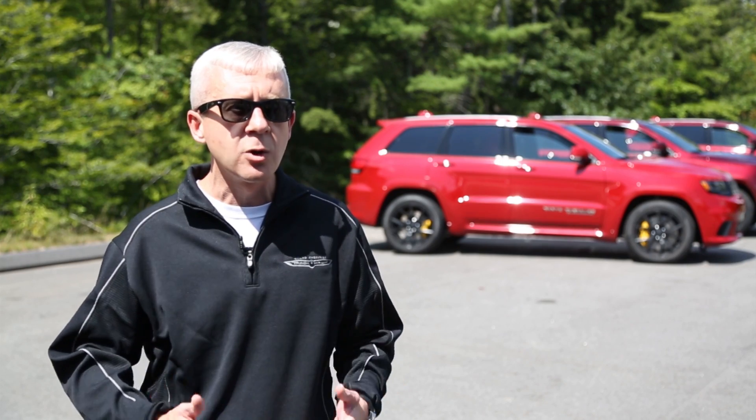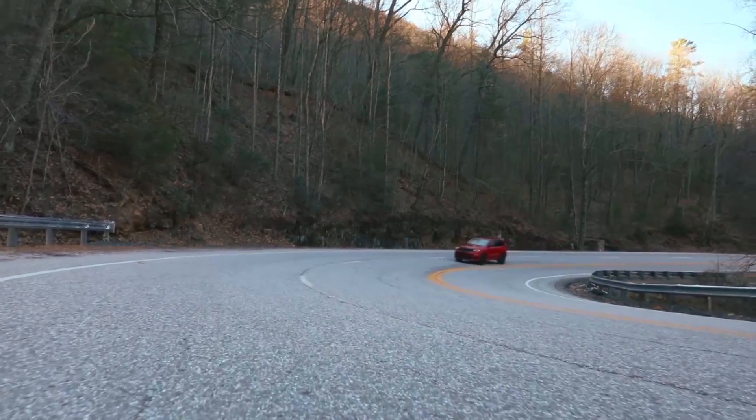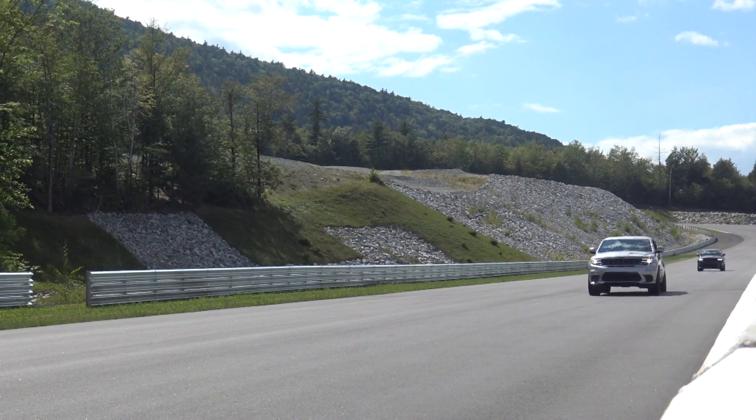The fastest, the quickest, the most powerful SUV ever produced. The sad part is Jeep will make less than 2,000 of these per year. The great part — this is something else to add to your shopping list when you win that lottery ticket.